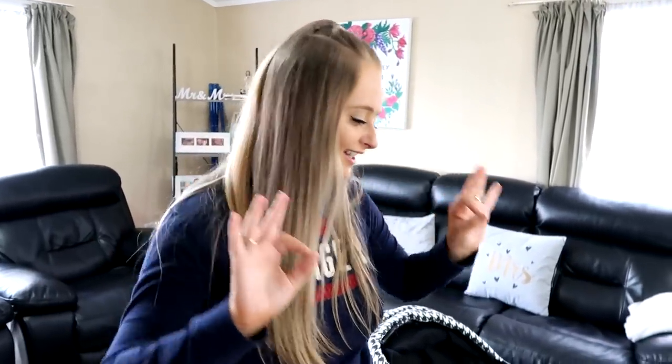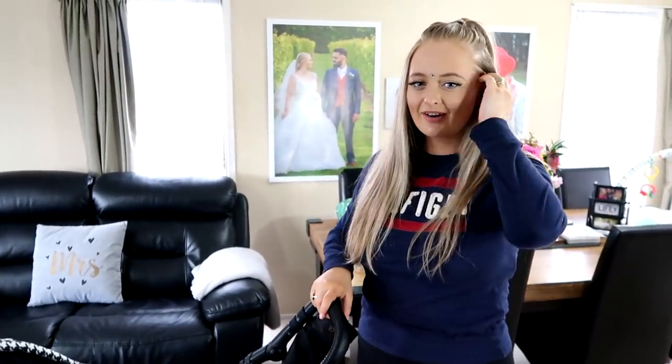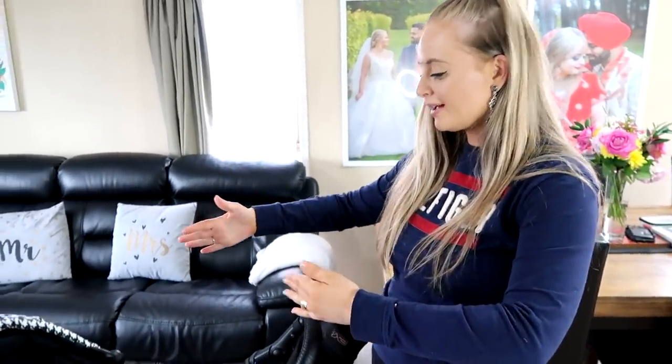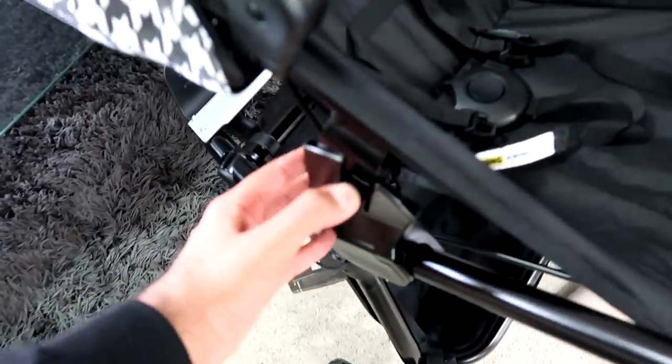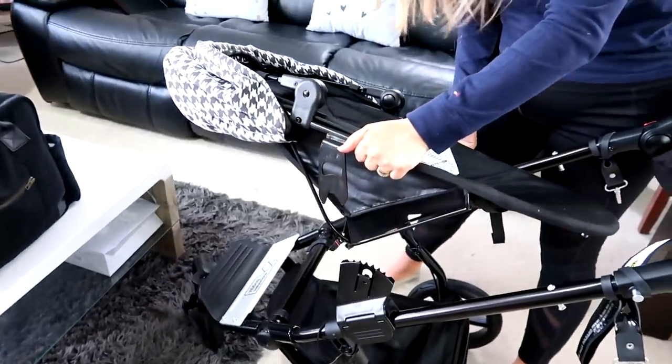This stage is for when they're just a little bit bigger but not big enough to be in a full buggy yet. It's a smaller seat but he can see everything — he's upright. These lock in, so every time you want to pull it back you have to open this up and then push it. To take it out — that's it. It's so light as well.